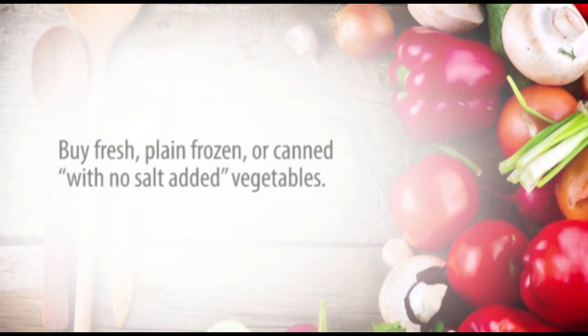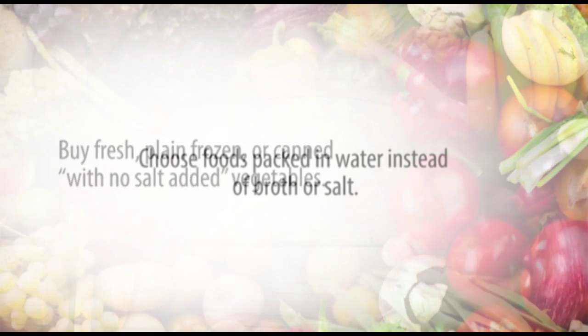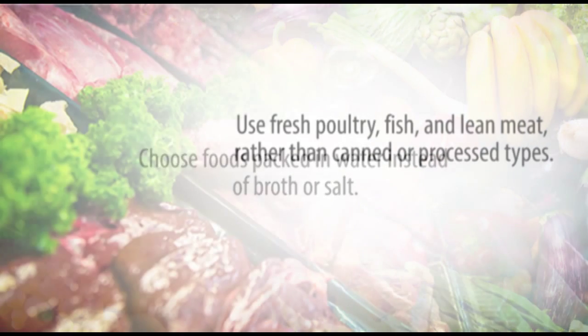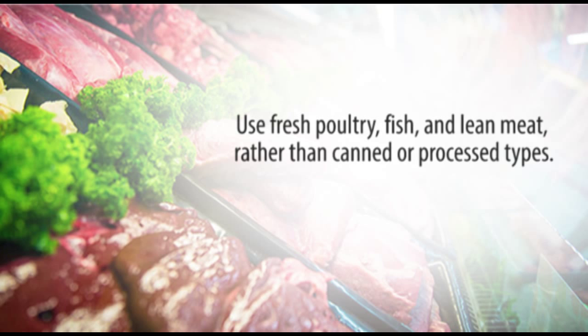Here are some tips to reduce salt in your diet. Buy fresh, plain frozen, or canned with no salt added vegetables. Choose food packed in water instead of broth or salt. Use fresh poultry, fish, and lean meat rather than canned or processed types.